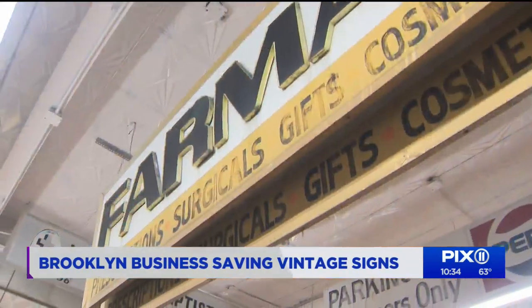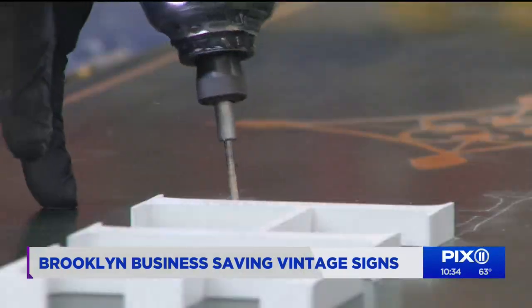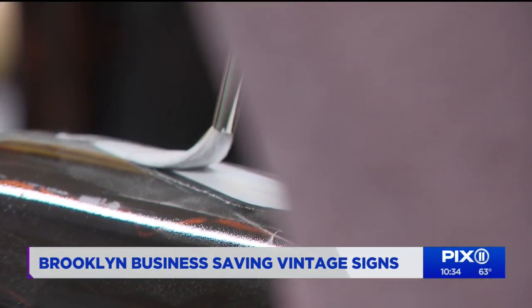We start to see how that signage was all disappearing, and what was left was lacking in character and also lacking in context. There's something that makes a sign look like it belongs in New York City. They and the staff keep the sign craft going, creating exterior and interior designs one brush stroke at a time.